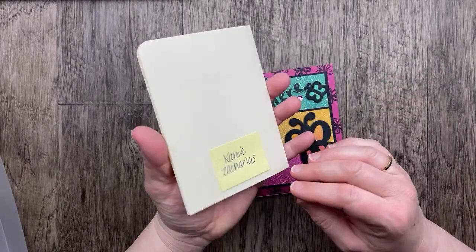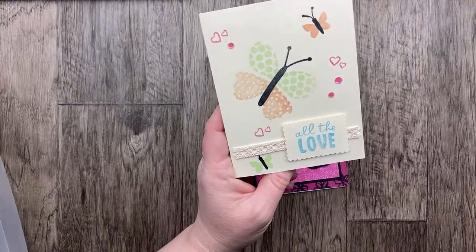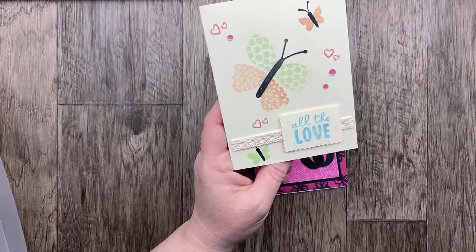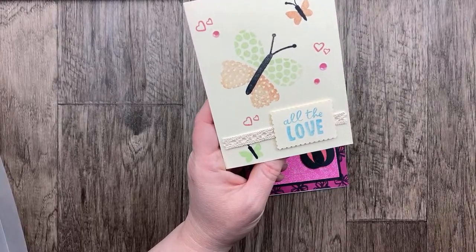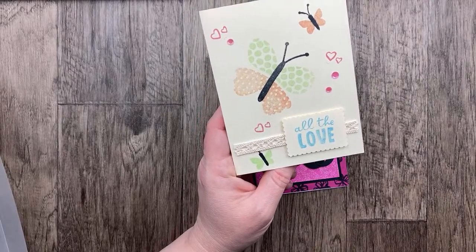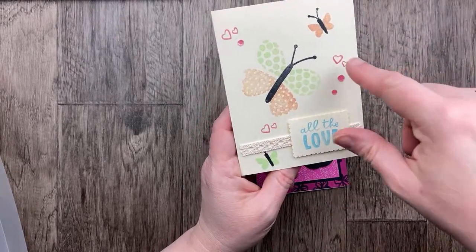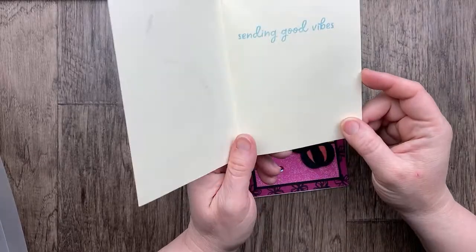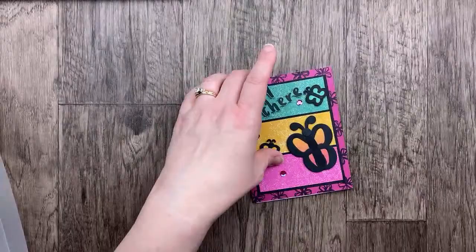Here's some more butterflies. This one is from Carrie Zicarius using the Build Your Butterfly stamp set that was in the catalog last year — it coordinated with that paper that Rosemary used on her card. We've got three butterflies, three groupings of hearts, and three sequins. 'All the love — sending good vibes.' Love that sweet card.